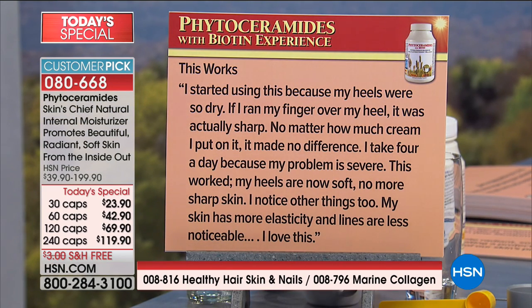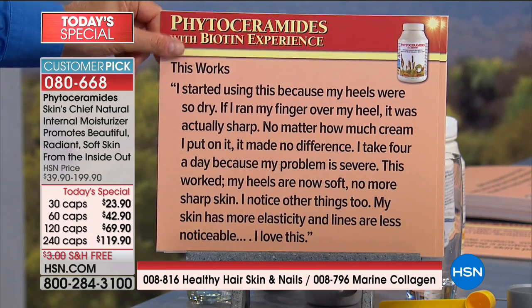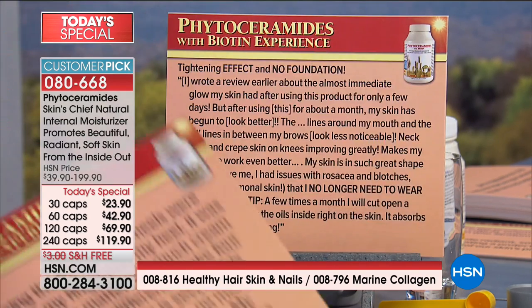Here's a review — 'This works. I started using this because my heels were so dry. If I ran my finger over my heel, it was actually sharp. No matter how much cream I put on it, it made no difference. I take four a day — you only need to take one, but you can take as many as you want since it's not harmful. This worked. My heels are now soft, no more sharp skin. I notice other things too — my skin has more elasticity and lines are less noticeable. I love this.'